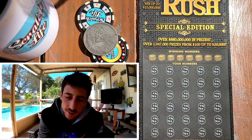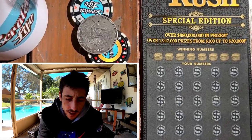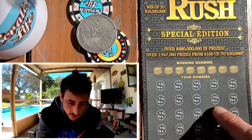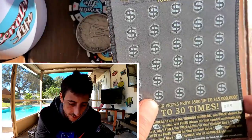We got a big $30 ticket for today. The biggest win potential in the Florida lottery on a scratch-off jackpot is $15 million bucks, and there's maybe one or two of them remaining. There's not much big prizes remaining on this ticket, but why not?